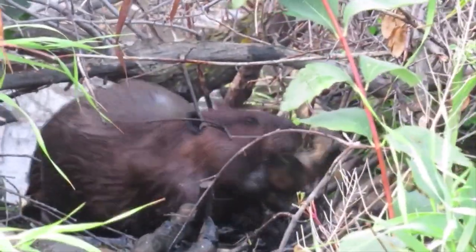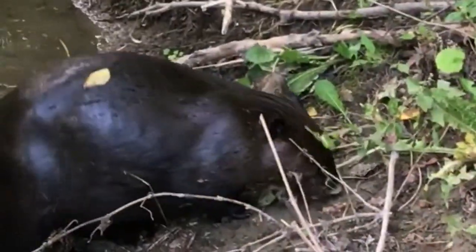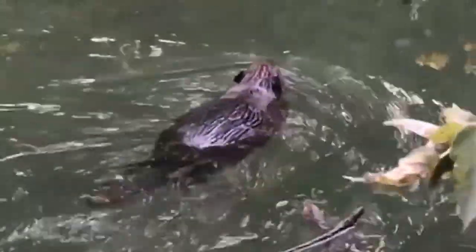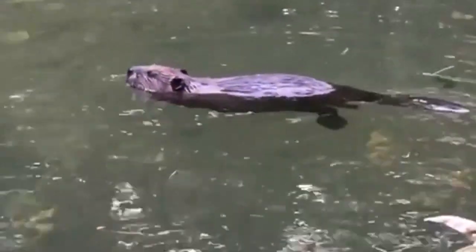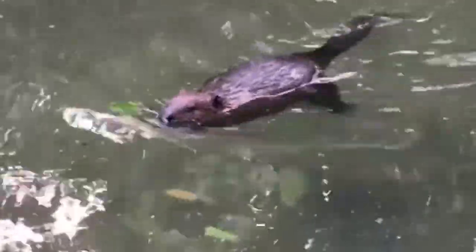So what makes them spend all this energy and effort in building a dam? First of all, if it weren't for their dams, beavers would be fairly easy prey. They are very agile in water, but they are a bit slow moving on land. They create a habitat with lots of water, like a moat around their lodges, so they can swim and dive and keep one step ahead of predators.